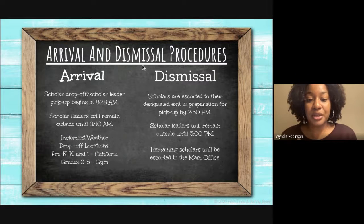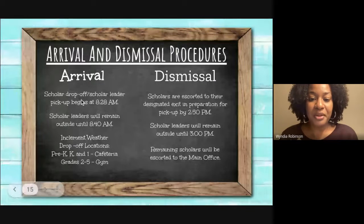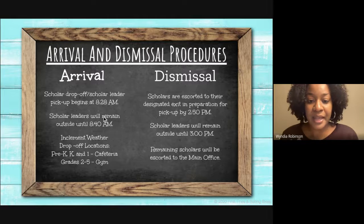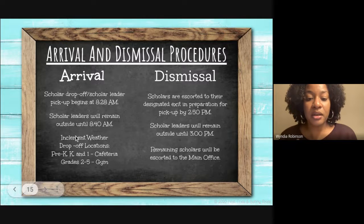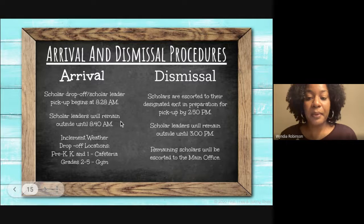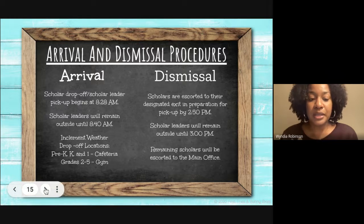Arrival and dismissal procedures: students will be dropped off and picked up by their teachers beginning at 8:20 a.m. Teachers will remain outside until 8:40 a.m. In the event of inclement weather, students will be dropped off in the cafeteria or gym based on their grade level. For dismissal, students are escorted to their exit in preparation for pickup by 2:50 p.m., and teachers will remain outside until 3:00 p.m. Any remaining students will be escorted to the main office.